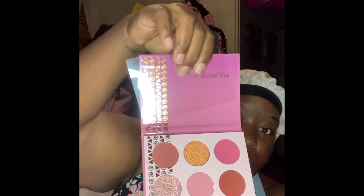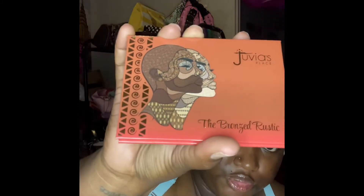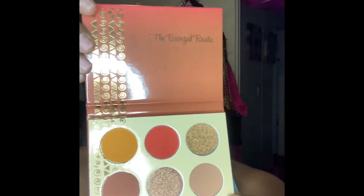You know Juvia's Place never misses with the artwork — just capturing melanin beauty. She never ceases to amaze me. This is what she looks like on the inside: beautiful, beautiful palette. I'm not quoting any prices because I can't remember what I paid, but if you know anything about Juvia's Place, they are an affordable brand. The second palette from the bronze collection is called the Bronzed Rustic — oh, she is beautiful! Let's open her up. Yes ma'am, I like her, she's giving!